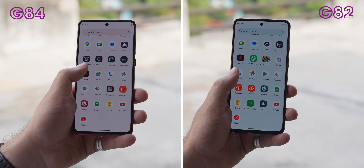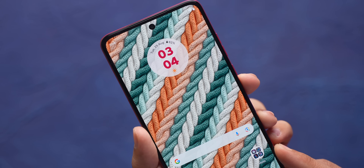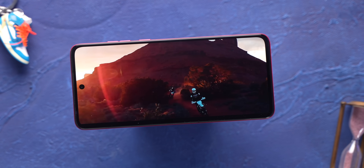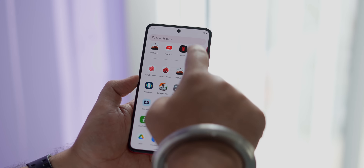We checked and the G84's display did feel slightly brighter outdoors. The bezels remain fairly narrow all around with no big change, and the P-OLED panel brings vibrant colors and deep blacks while being very smooth thanks to the 120Hz refresh rate. It's basically a really nice OLED panel.